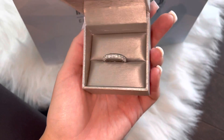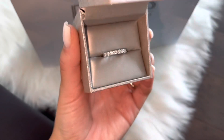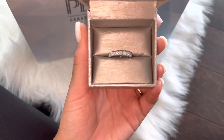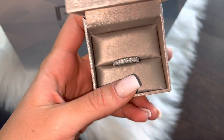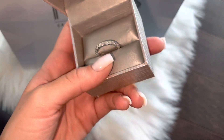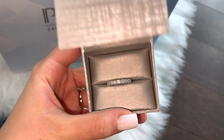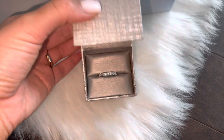I just took it off for the video so I'm just obsessed with it — it's so beautiful, it's so shiny. It is in 18 carat white gold, one carat diamonds, and it's just beautiful. I'll show you guys how it looks on my finger as well.